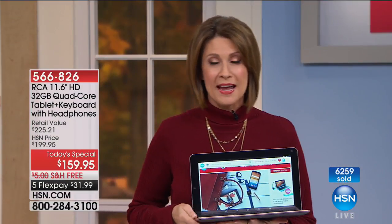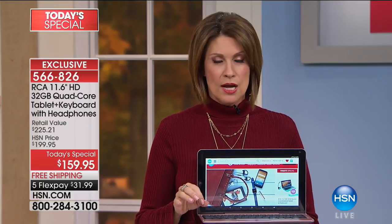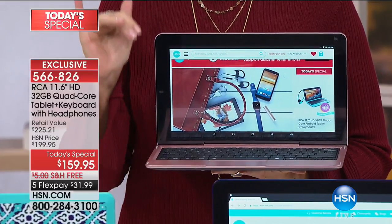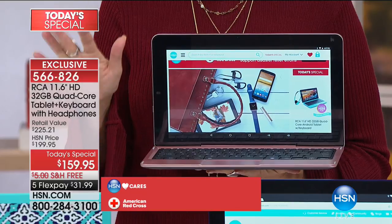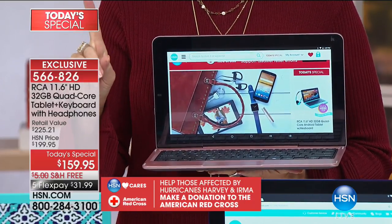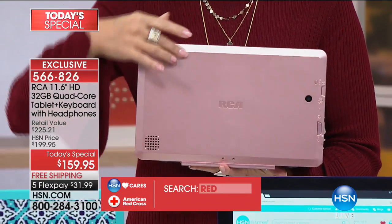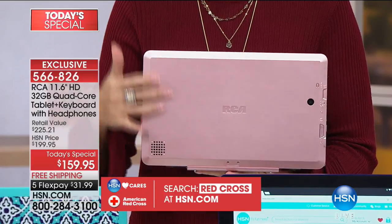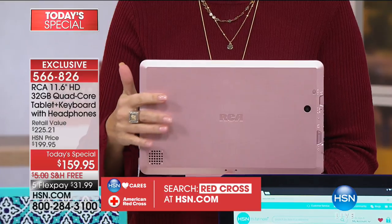Let me tell you what's happened: almost 6,300 already ordered. We're down to about our final 5,000. We're going to start losing colors in this presentation. The color that may sell out first is the red — only a couple hundred left. However, the rose gold I'm holding, which is absolutely breathtaking, has been selling three times faster than anything else.